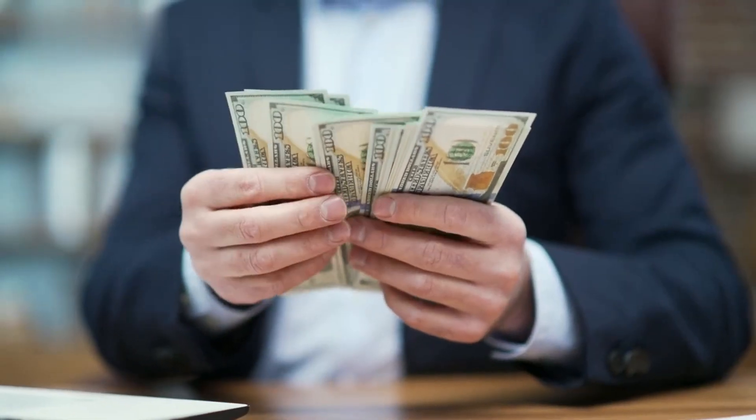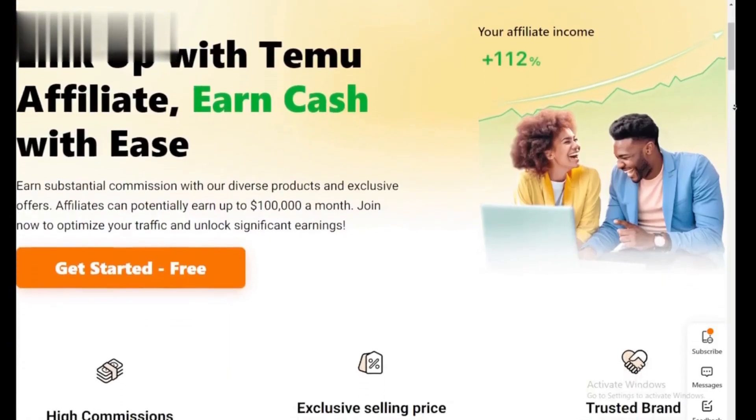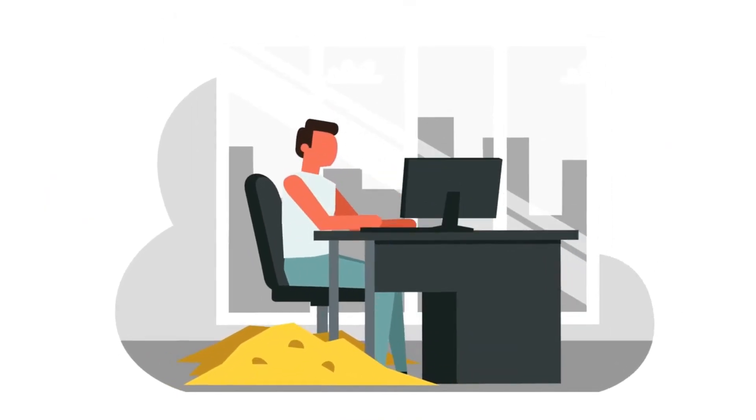Hey everyone! Looking for a way to earn some extra cash by promoting hot new products? Then check this out! Today we're exploring the Temu Affiliate Program, perfect for beginners who want to make money online.